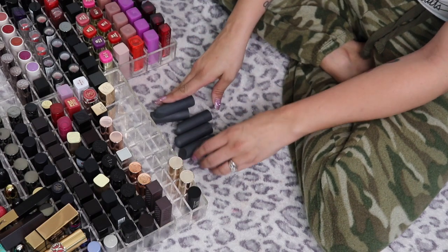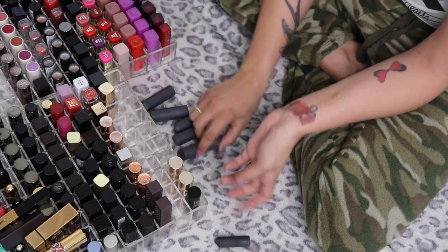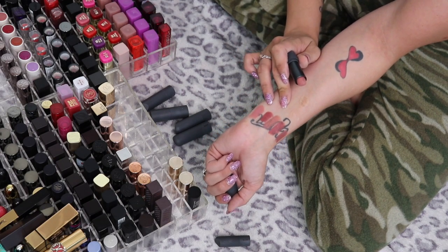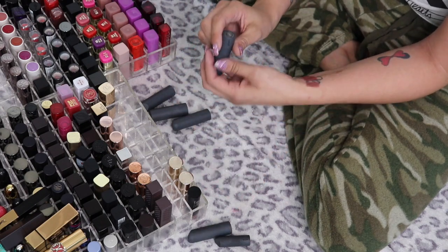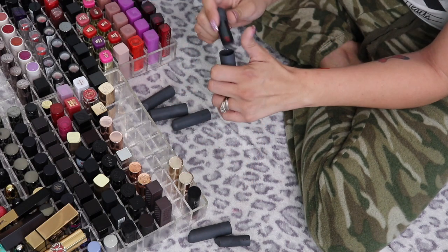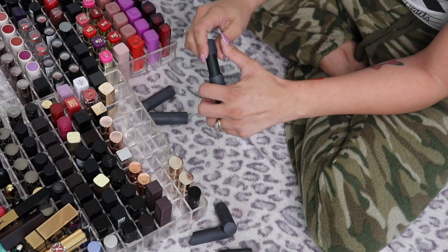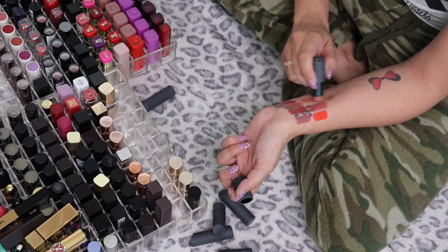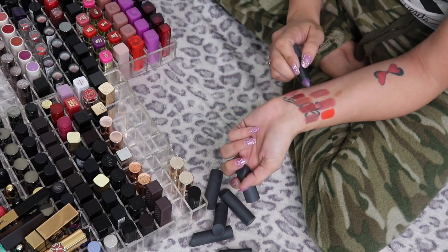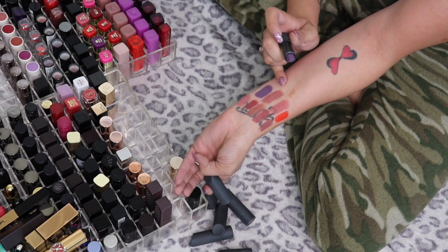I have some Bite Beauty lipsticks. I have a little mini in Chai — I normally don't like keeping minis but I love this shade, so I'm keeping that. Meringue I've been wearing so much lately. Scorpio is from their astrology collection — a really beautiful orange, and I am a Scorpio so it's kismet. Pepper is stunning — you can pry pepper out of my cold dead hands. The multi-stick in Cashew is beautiful for lips or blush. Taro is a nice purple shade that I'm setting to the side to revisit.